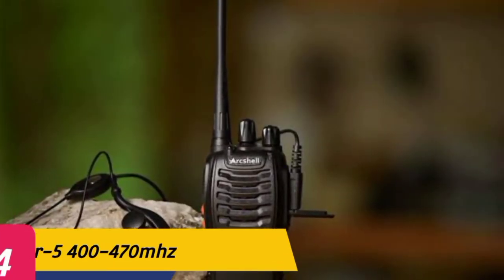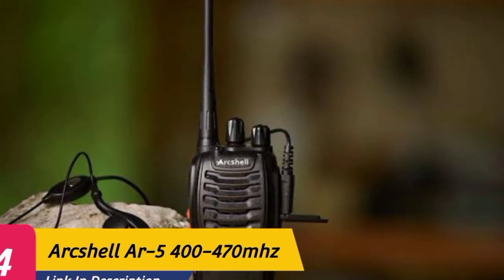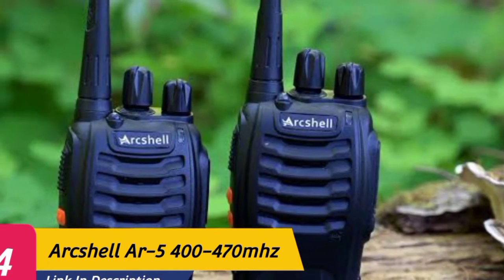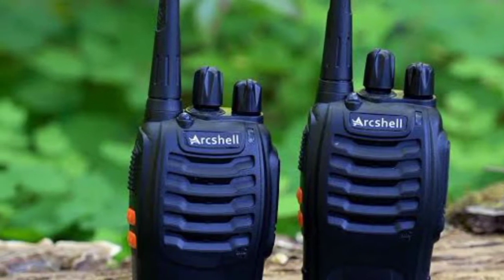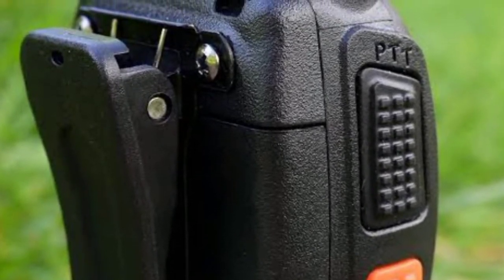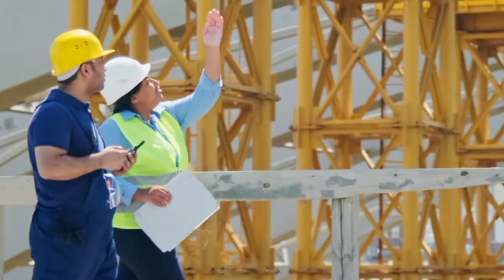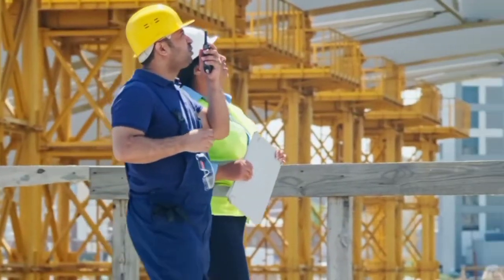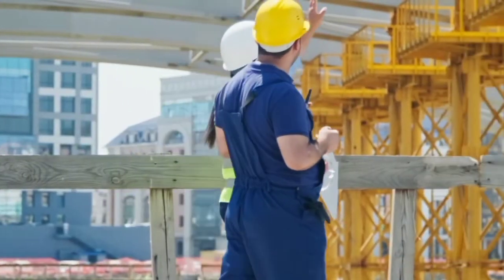Number 4: ArcShell AR5 400 to 470 MHz. The ArcShell AR5 is picked for the best budget walkie-talkie. If budget is a concern, you'll need a good walkie that doesn't sacrifice too much. The ArcShell AR5 is great if you want a lightweight, durable, and easy-to-use walkie with good audio quality at a low budget range. It comes with 16 channels and can communicate up to 5 miles depending on the environment. Sound quality is superb for this price, allowing for clearly audible conversations.